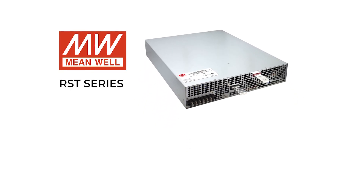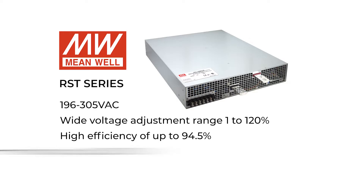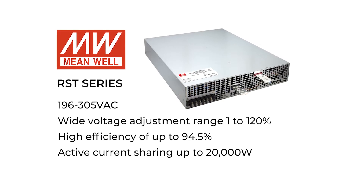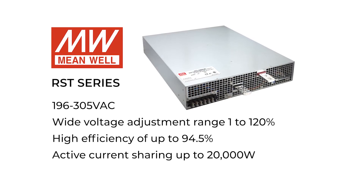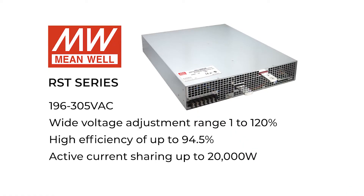Key features of the RST series include 196 to 305 VAC input, wide voltage adjustment range from 1 to 120%, high efficiency of up to 94.5%, and active current sharing of up to 20,000 watts. The models feature forced air cooling with maximum operating temperatures of 70 degrees C. This product line is also used in vehicle charging stations and continuous current sources.